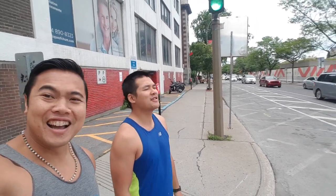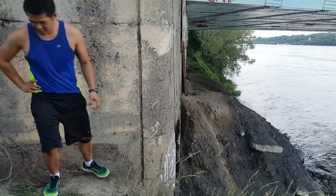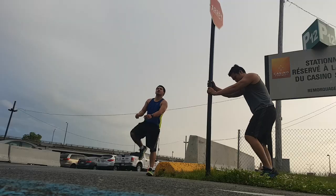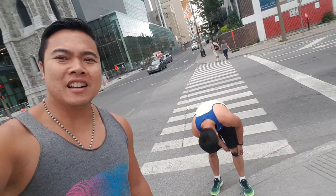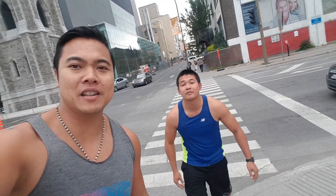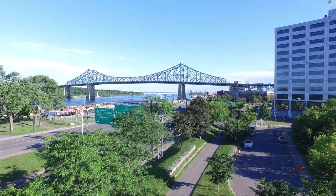Hey guys! Hello YouTubers! We are in Montreal, it's summer, it's a little bit raining, but we're gonna take a run and we're gonna show you Montreal through a run. I know you're gonna dig this!